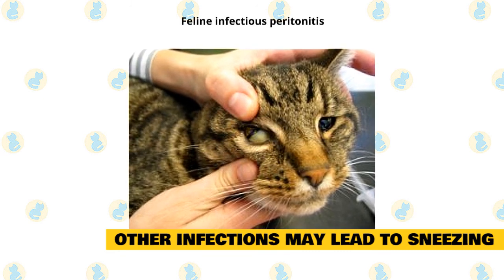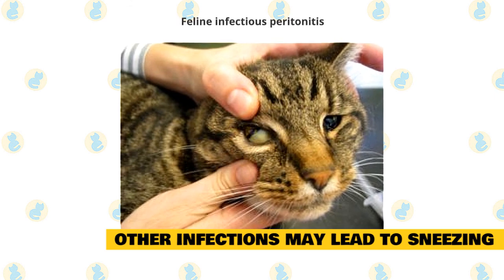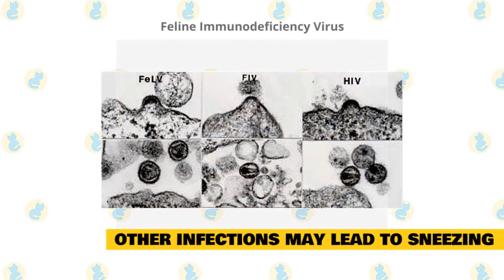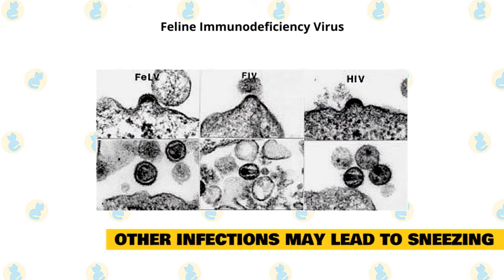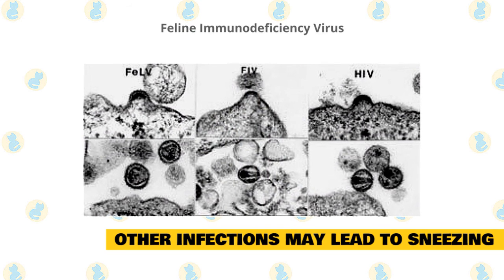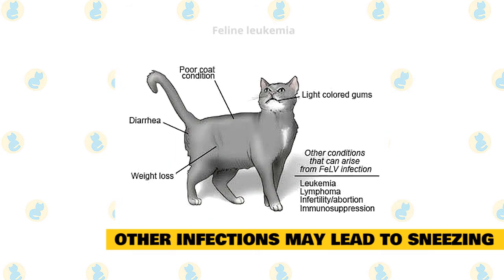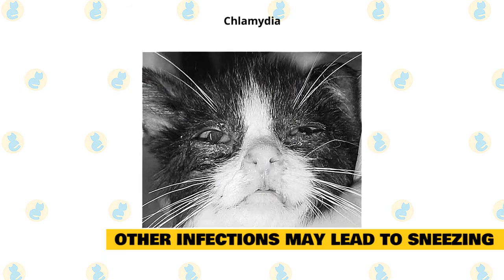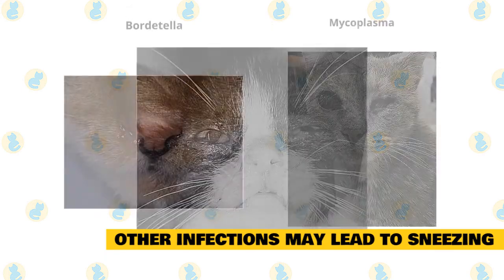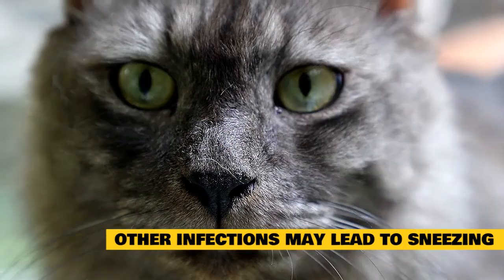A wide range of other infections may also lead to sneezing. Feline infectious peritonitis, which may cause no symptoms, mild symptoms, or more severe symptoms over time. Feline immunodeficiency virus, which develops slowly but severely impacts a cat's immune system, leaving the cat vulnerable to other infections. Feline leukemia, a serious and often fatal infection. Chlamydia, which often produces an eye infection. Bordetella, mycoplasma.